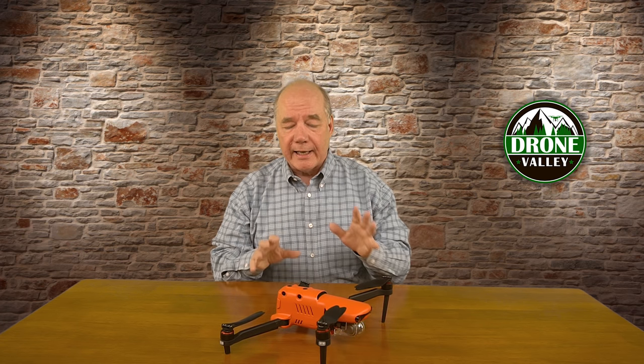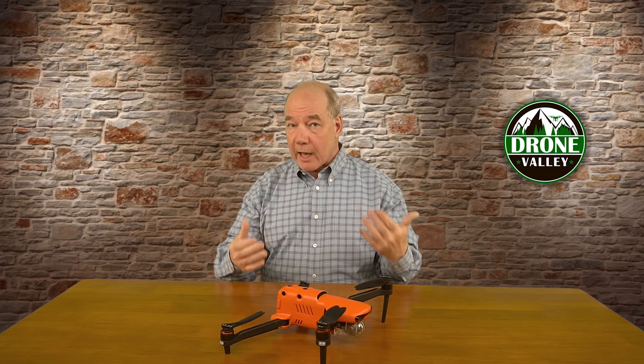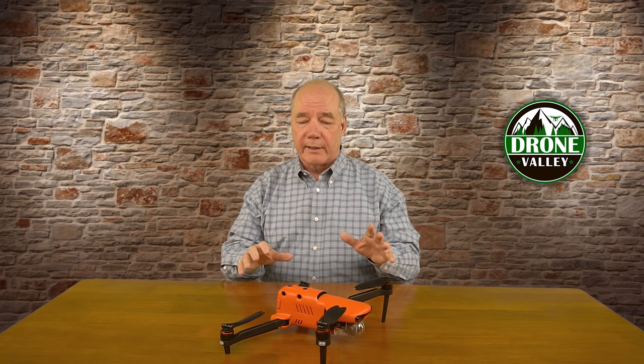Ever since this drone was announced this year at CES, the interest in the product has been sky-high, and I think some of that has to do with the fact that it's been kind of a quiet time for drone releases, so all of us are thirsty for any information about a new drone being released to the market. But more than that, Autel Robotics has really built a product with the Evo 2 that pushes the boundaries in a lot of different directions.